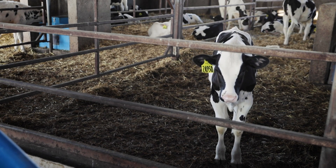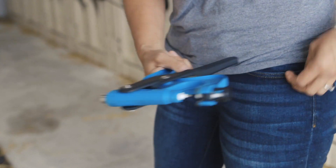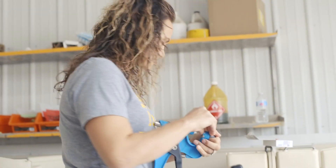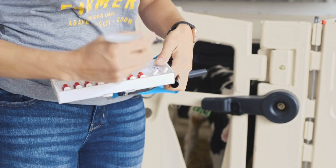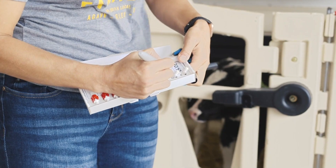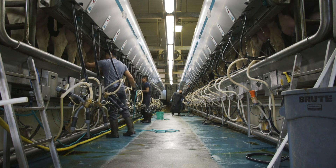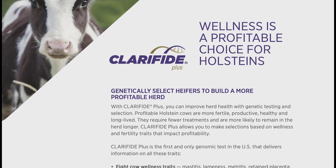We think genomic testing has greatly impacted our herd for the better. We're able to get information from that calf at an early age. We use that information daily, basically for every decision making we do.